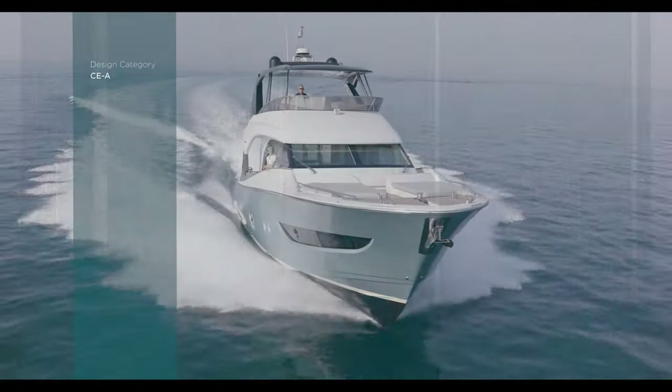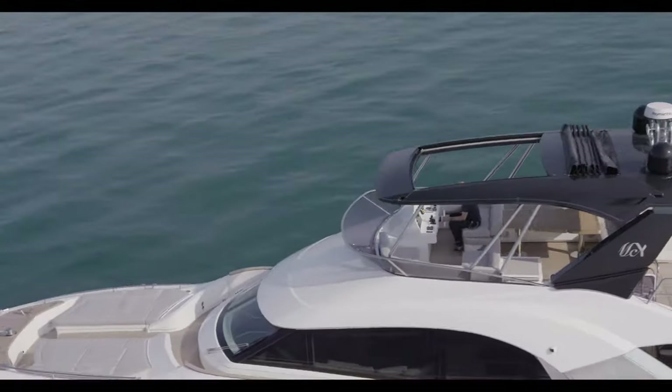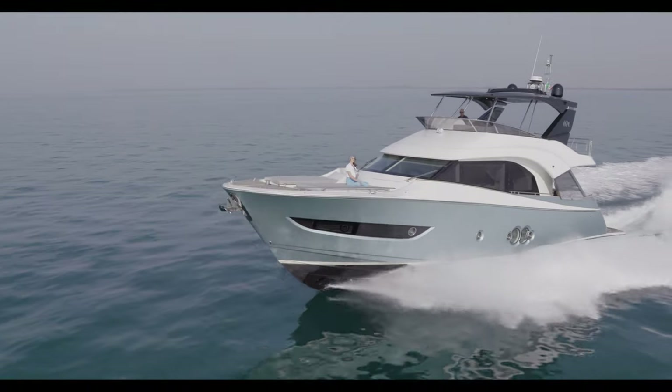Moreover, with easily controllable systems and high maneuverability, the MCY-66 is the ideal owner-operated yacht.